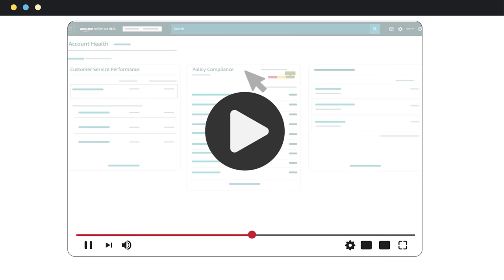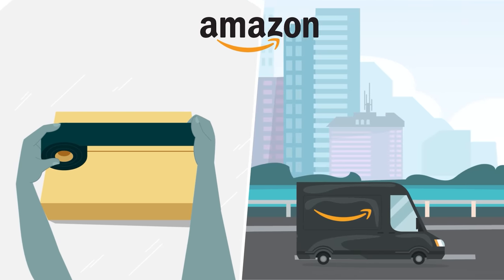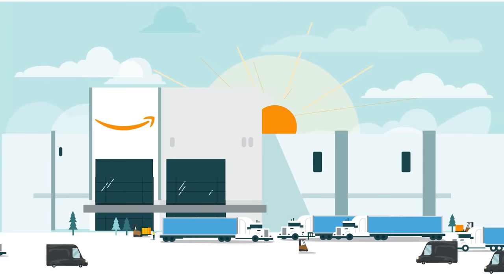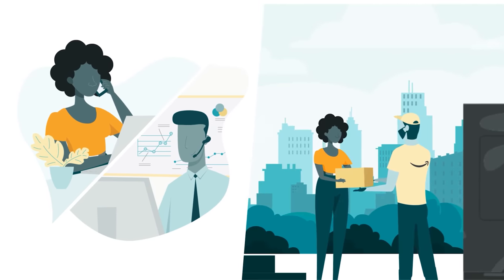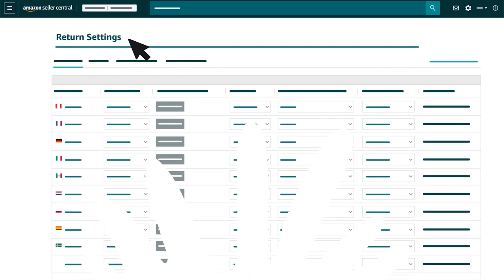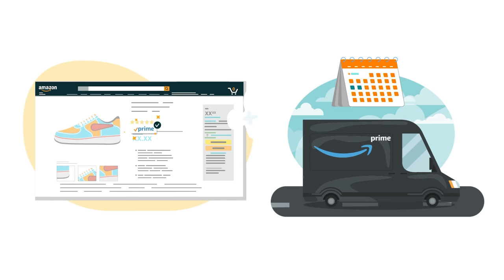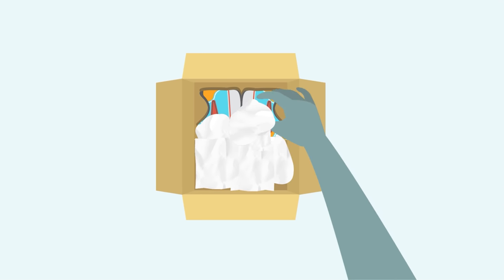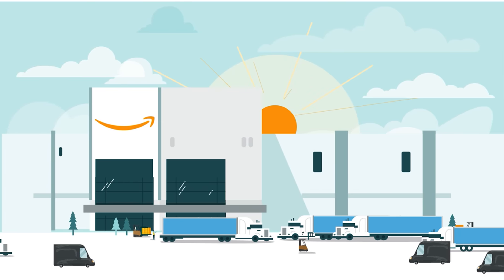You can also use the Account Health Dashboard to monitor your customer service performance and Amazon policy compliance. If, instead of managing fulfillment yourself, you'd like Amazon to take care of packing and shipping orders, you can use FBA. With FBA, we also take care of customer service, including returns. FBA sellers can use return settings to set preferences for their returns. Your FBA products are eligible for Amazon Prime free 2-day shipping, and you can choose optional services like product prep, labeling, and repackaging. To use FBA, you'll first register your selling account for the program.